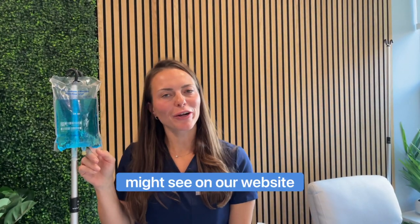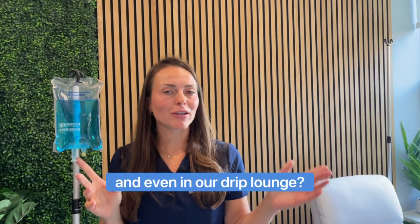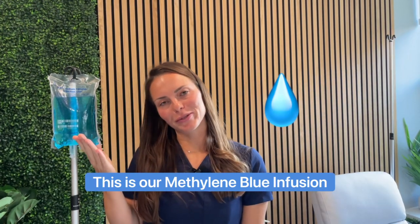What is this blue bag that you might see on our website or social media and even in our drip lounge? This is our methylene blue infusion.